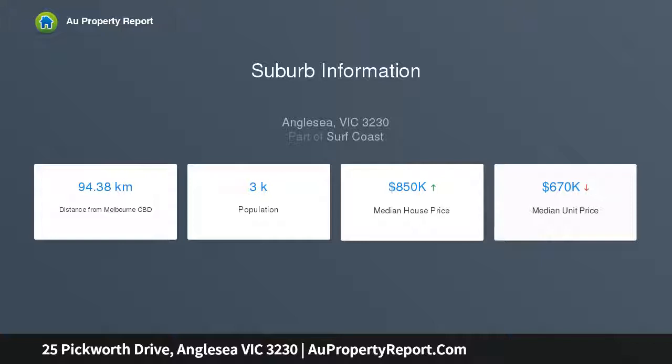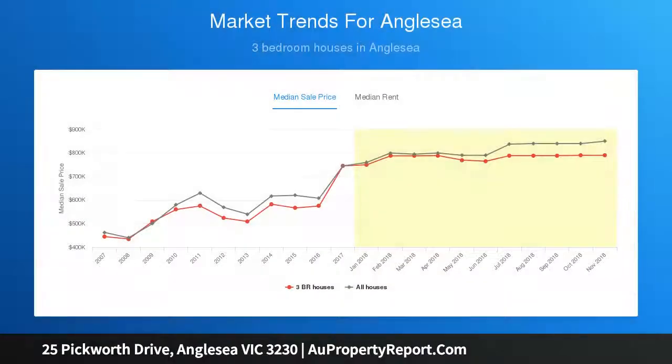A separate dining room, gabled ceilings giving a relaxed feeling of space, and a combustion wood fire create a very homely atmosphere. The master bedroom is spacious and features a large walk-in wardrobe, ensuite, and access to one of the three entertaining decks.